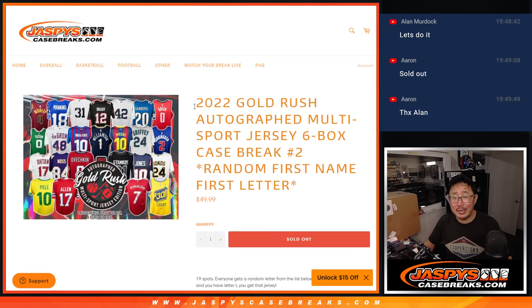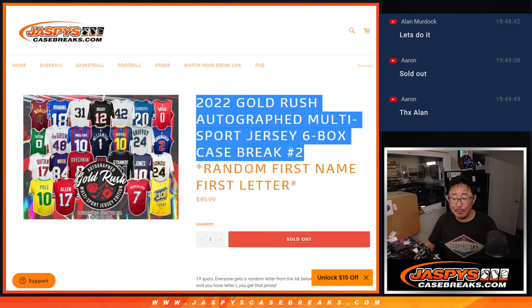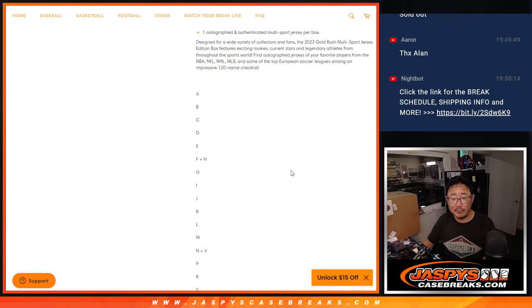Hi everyone, Joe for Jaspi's Casebreaks.com coming at you with 2022 Gold Rush Autograph Multi-Sport Jersey 6-Box Random Letter Break No. 2. Six boxes right here, full case. We're going by the first letter of their first name.